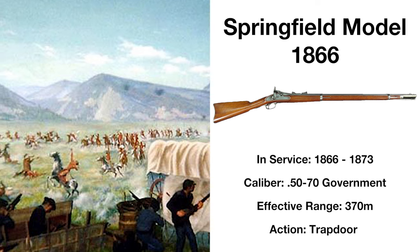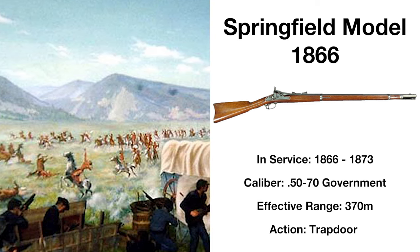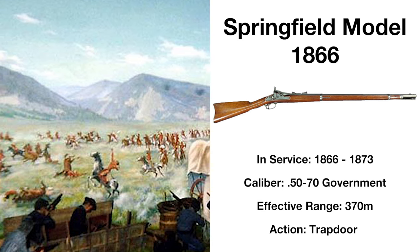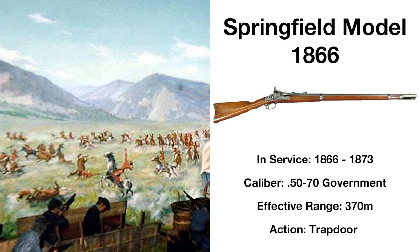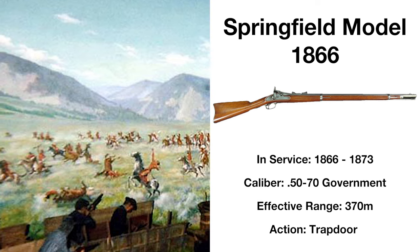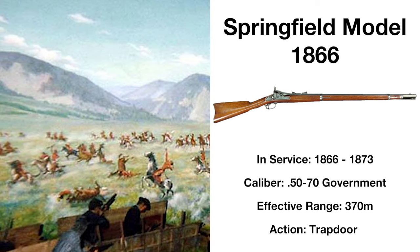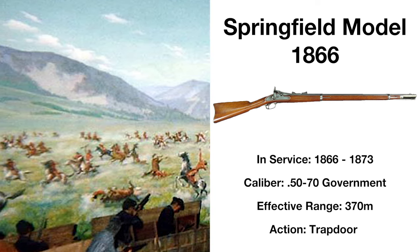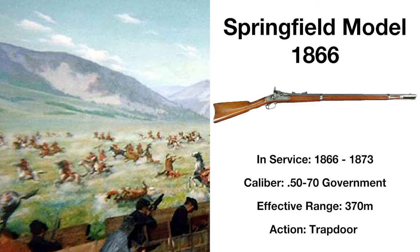The new rifle would prove its worth in 1867, being credited for the United States' victory in the Wagon Box Fight, a small American force holding off a numerically superior native force due to the higher rate of fire the new breech-loading Model 1866s offered. Ultimately, the Model 1866 would serve as the basis for the future breech-loading Model 1873.